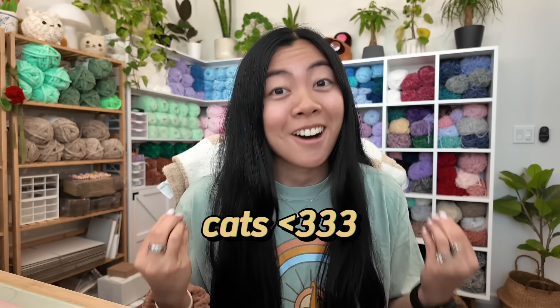Some of you might already know that I've been doing this challenge — I posted on YouTube Shorts and also on Instagram. I have been obsessed with making these loaf cats. They've been all over Instagram, all over social media in general. They have taken the crochet world by storm and I am hopping on the trend because I love cats.